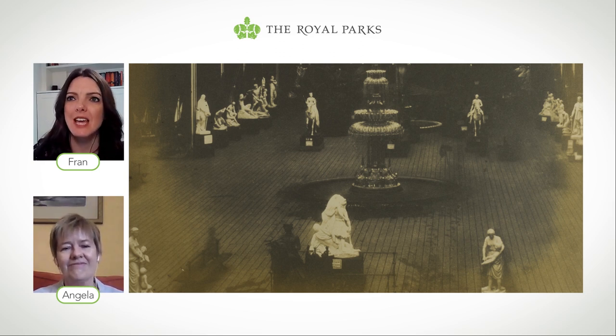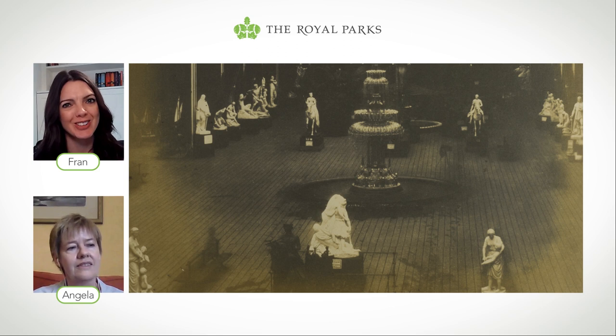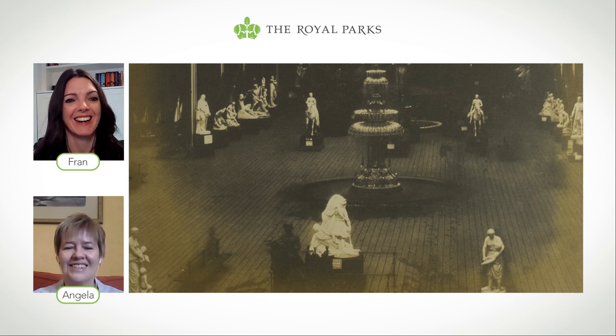So those are the gates you enter as you come up Exhibition Road? Yes, and those gates were actually inside the Crystal Palace. They were inside the Crystal Palace — that's great.